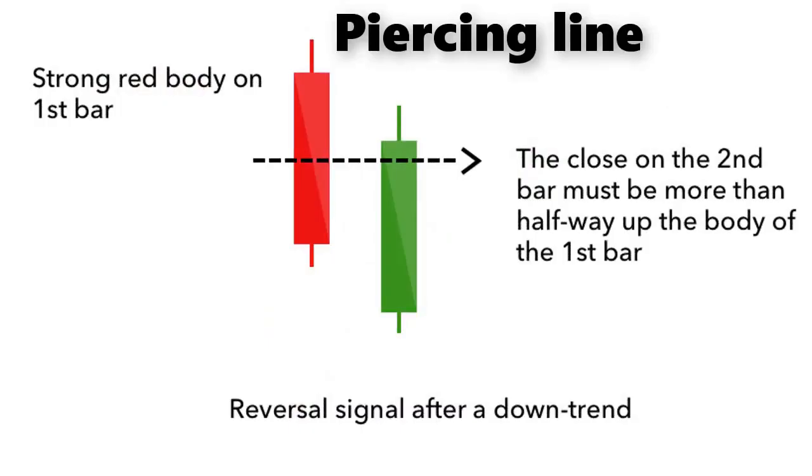The piercing line is also a two-stick pattern, made up of a long red candle followed by a long green candle. There is usually a significant gap down between the first candlestick's closing price and the green candlestick's opening. It indicates a strong buying pressure, as the price is pushed up to or above the mid price of the previous day.